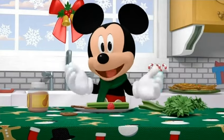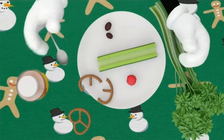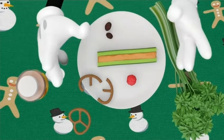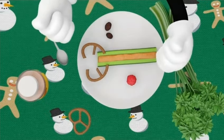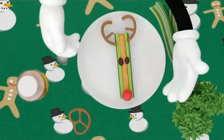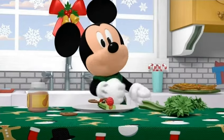Want to learn to make a hot diggity healthy holiday snack? Yay! Let's make a celery reindeer! Have a grown-up cut a piece of celery in half, then fill it with peanut butter or a non-nut spread. Break a pretzel in half and place on each side for antlers. Add raisins for eyes and a red little raspberry for a nose. I don't know about you, but I'm ready to prance to the table and eat this up. Yum!